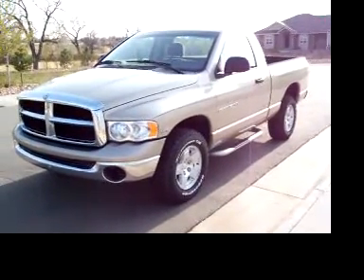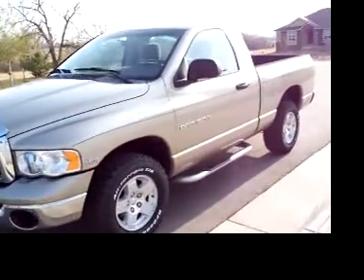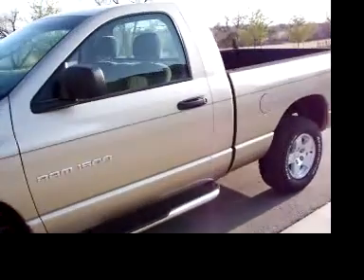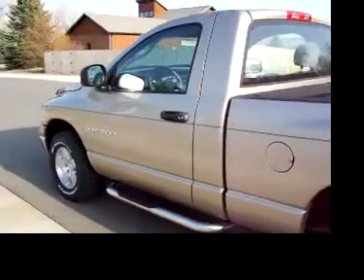What we have here is something special — a short box, four by four, regular cab Dodge Hemi pickup with only 37,000 miles. Let me just give you a little view of it, walk around and let you see it on video.